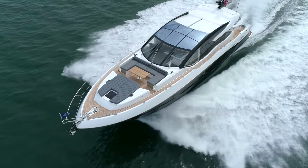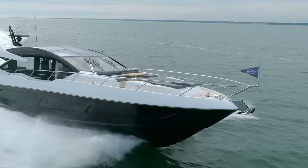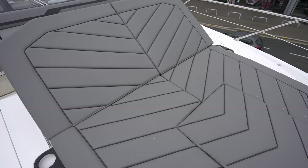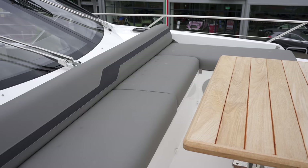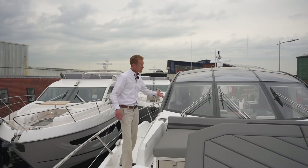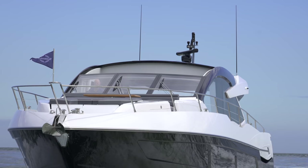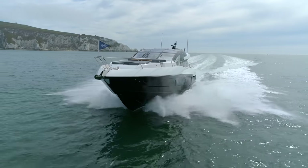Up on the foredeck it's a great sociable space — when you're on the water you're very close to the water's surface. There's a wonderful double sun pad with an adjustable backrest you can raise and lower for comfort, and behind that a large U-shaped seating area with a teak table in the middle. You've got stainless steel fridges on each side and a bimini top with a stainless steel frame that folds up to provide shade over the seating area. Looking back over the yacht from up here, you really appreciate the slick and stylish design.